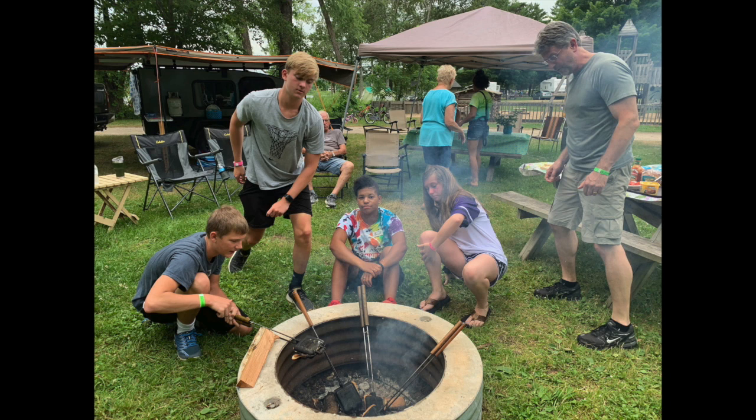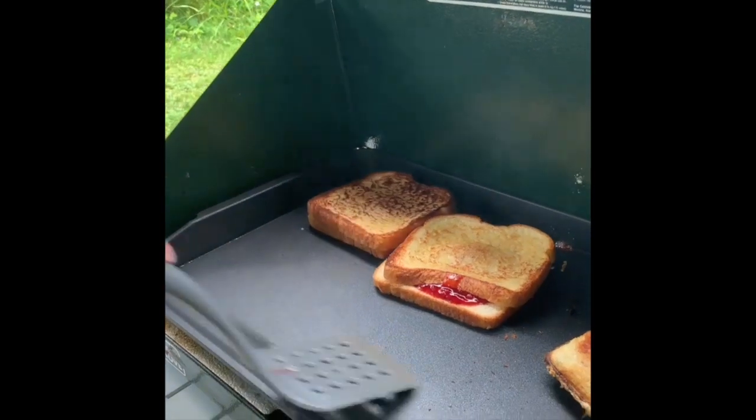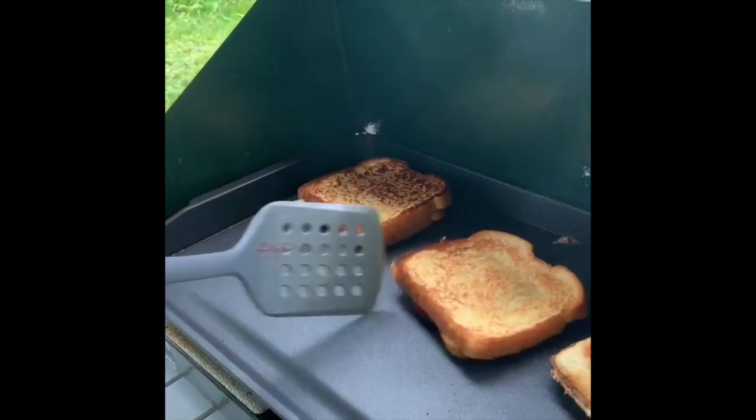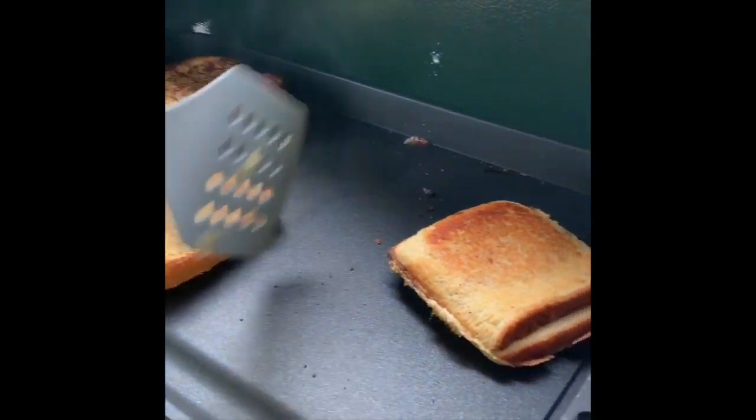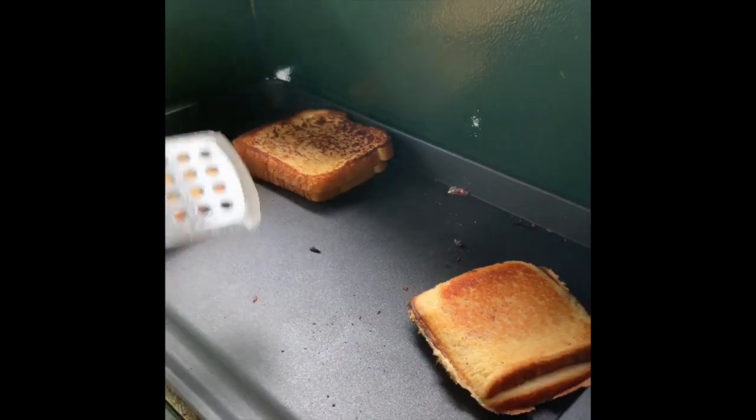Hey guys, welcome back to the channel. Hope you're all doing well and got out and did some camping this weekend. It's a good time to be out, though not so great in Michigan. We got rocked by some heavy storms. We got up there Friday, had a great time, had a great meal, did some hobo pies.